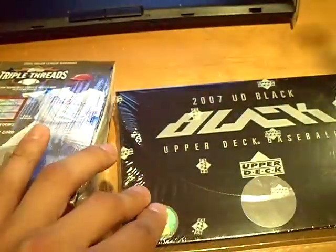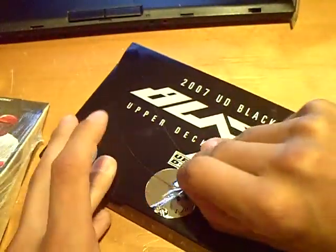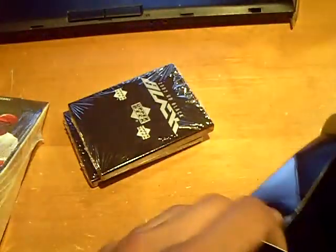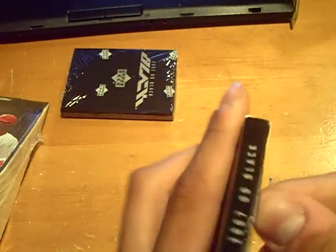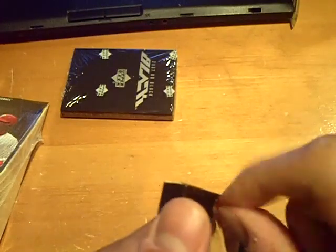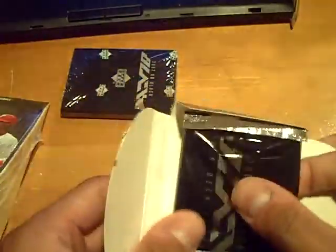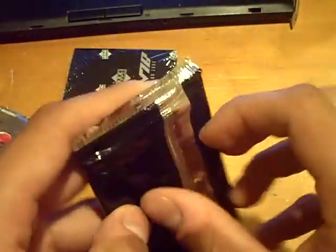What up YouTube, this is GSN Cards coming back at you once again. We're on to 2007 Black Triple Threads — this will be the second box. We've had two case hits so far in the breaks: one was the jumbo card from 08 Masterpieces, 07 Masterpieces, and then we hit that patch from Sweet Spot. So not bad.